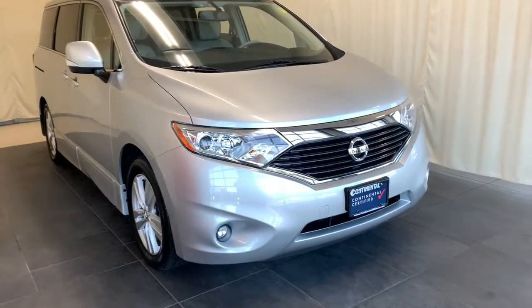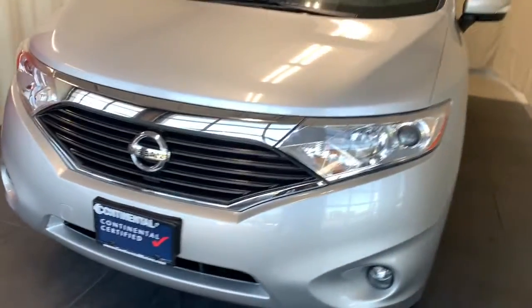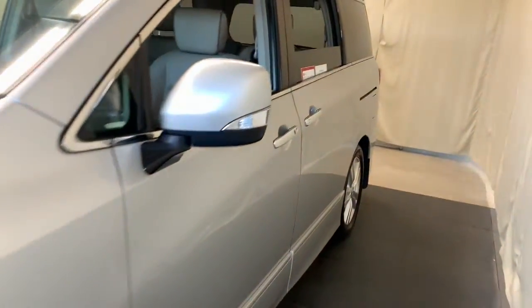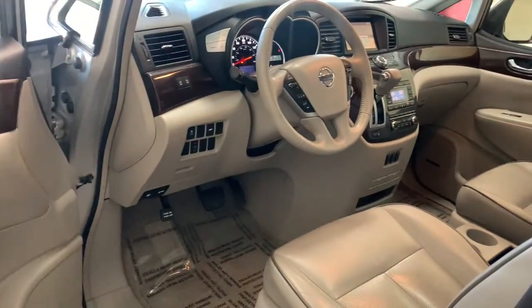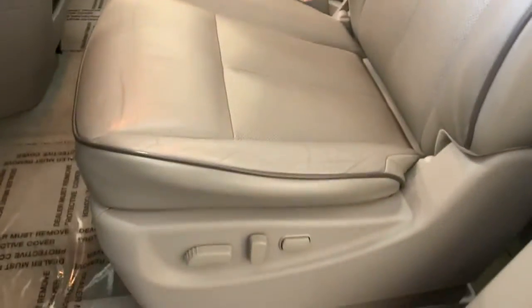Get acquainted with the 2015 Nissan Quest. With less than 90,000 miles on the odometer, this vehicle provides excellent value. Enjoy a view of this sleek, family-focused Nissan Quest — the minivan with a quiet, smooth ride, advanced safety features, spacious seating for seven passengers, and convenient fold-flat seating.